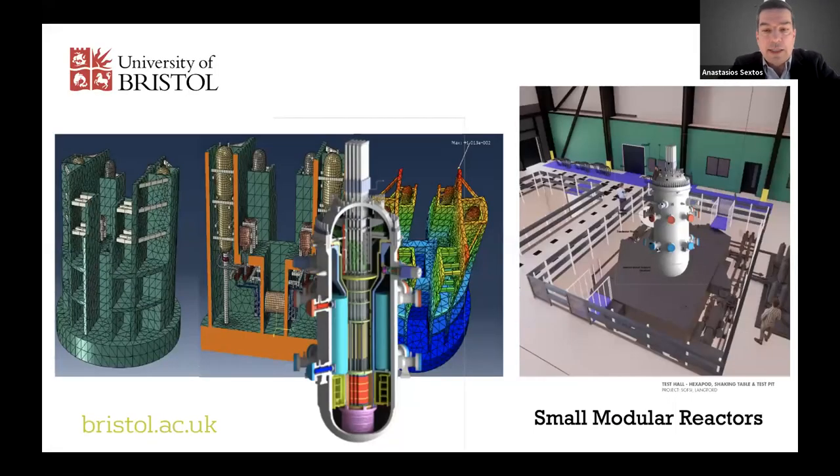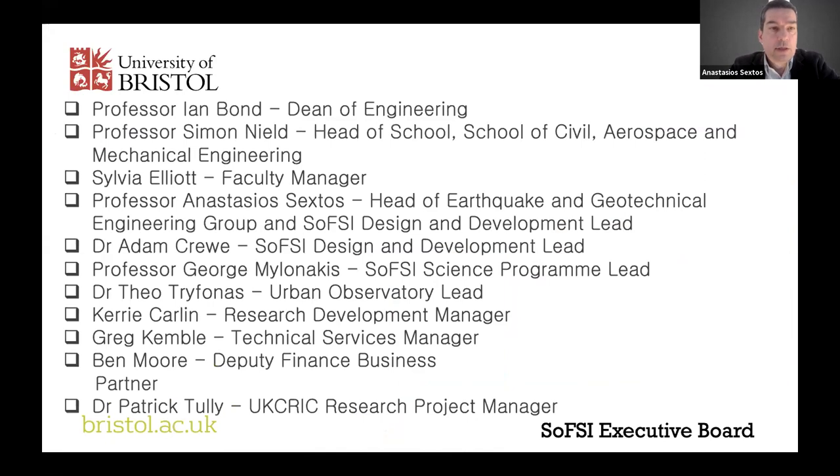We can also consider testing things very important in the UK, such as small modular reactors (SMRs). It's not very clear how they would behave or what performance and regulation should look like regarding the influence of soil conditions. Within the lab, either via the shaking table or within the pit, we can test various configurations and specific specimens relating to SMRs. With that, I have concluded the history, current challenges, and the opportunities that open for us.